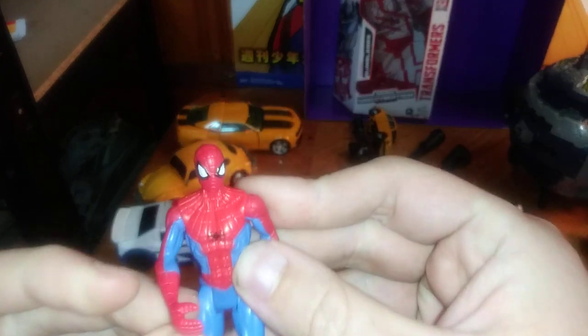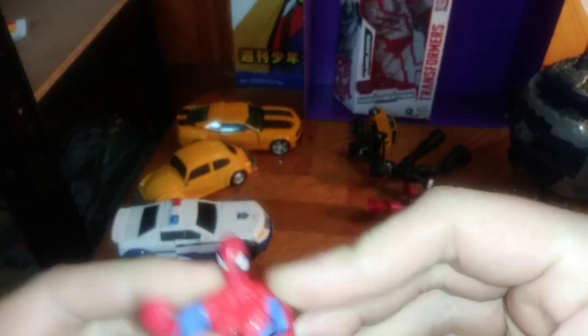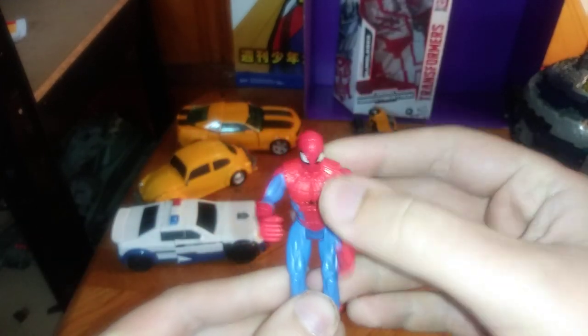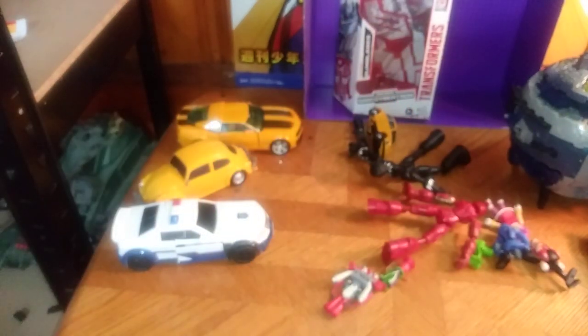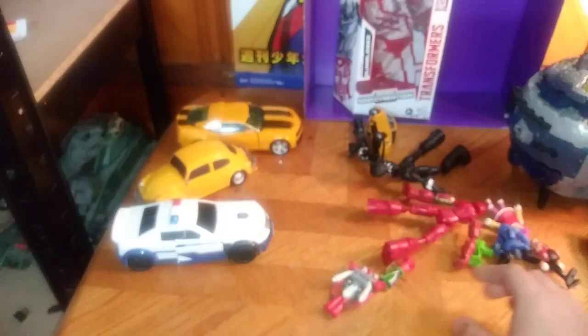And of course, my boy Spider-Man — a version of Spider-Man himself. Because he's Spidey, he's Spider-Man. Why not? I say, why not?